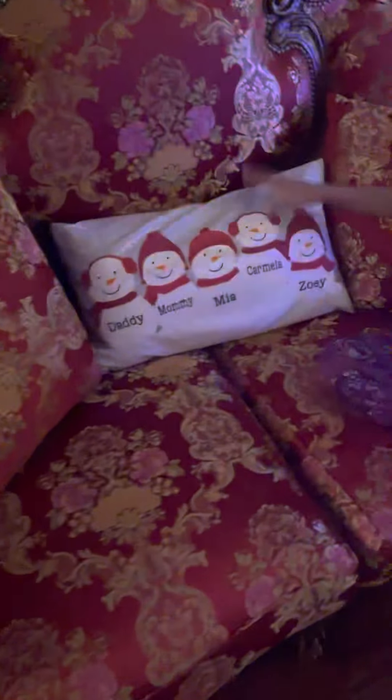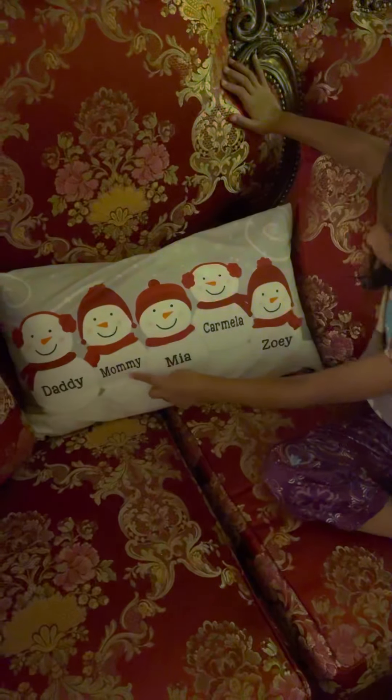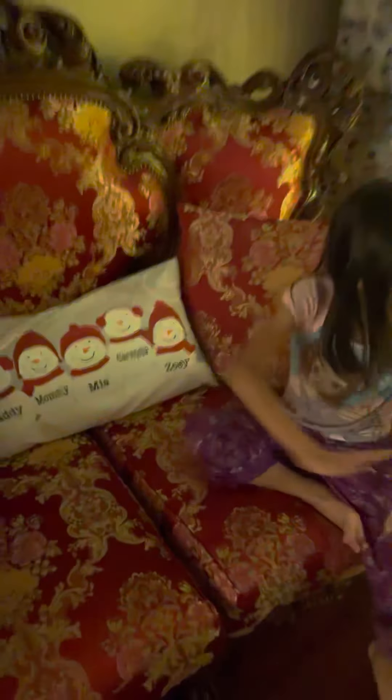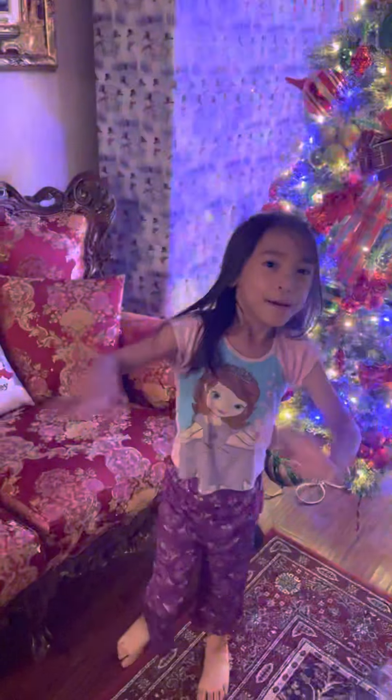And there's also a Santa head down there. And this is a pillow that says our names: Daddy, Mommy, Mia, Camilla, and Zoe. And over here — and that's done. Bye, fam!